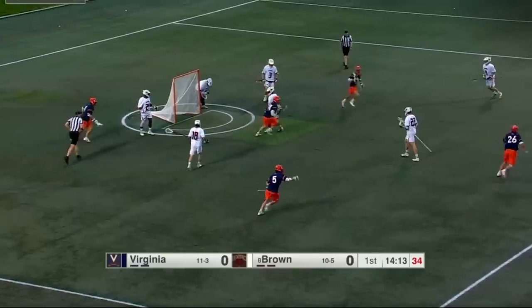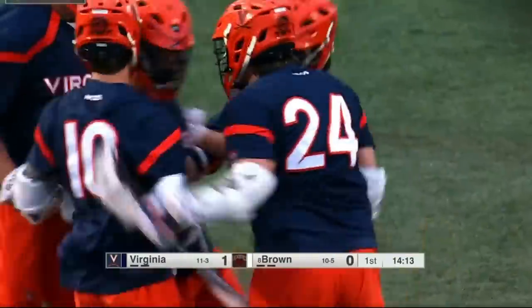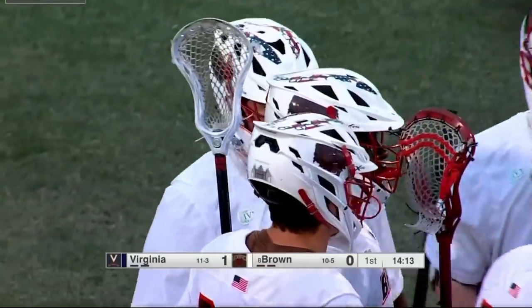Schellenberger turns and scores. Beats the People's goalie down low under a minute in, and Connor Schellenberger — Mr. May — strikes first for UVA.